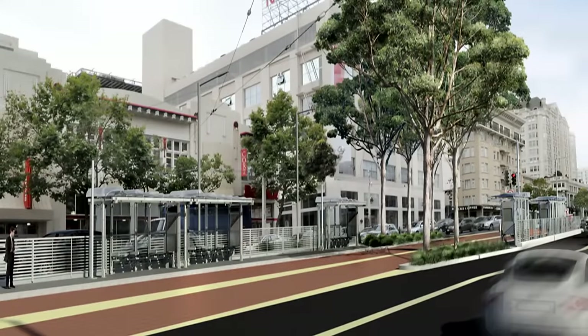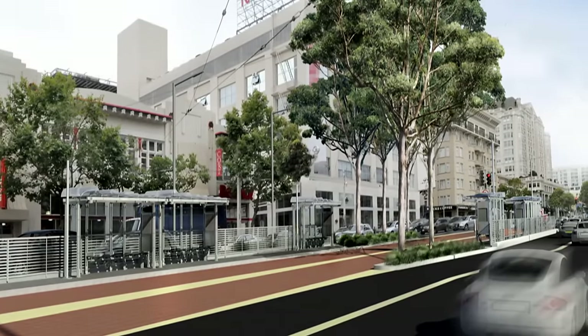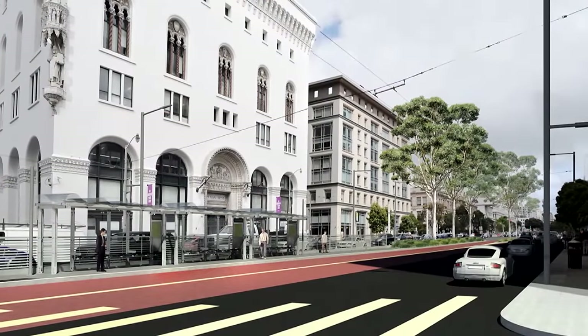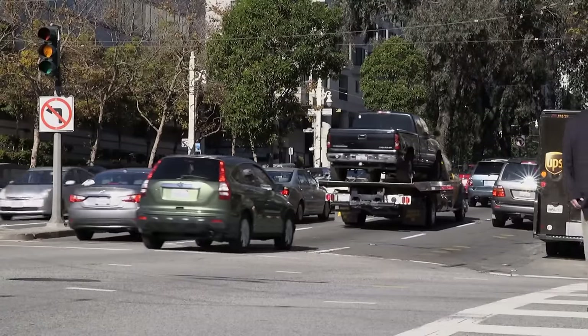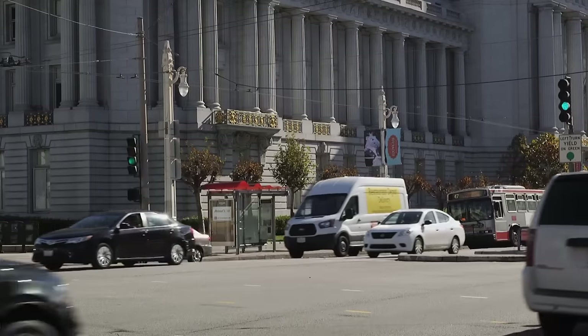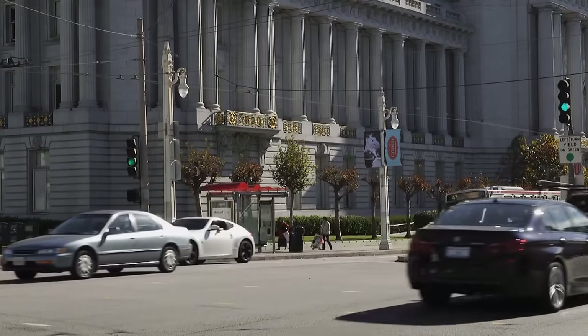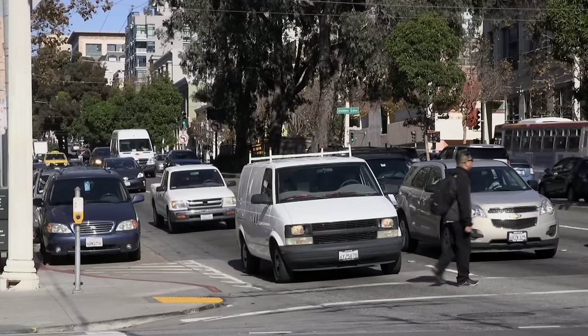We're eliminating, for the most part, left turns off of Van Ness onto the side streets. There are places right now where left-turning traffic backs up the traffic flow. We're upgrading all the traffic signals so that all the traffic — the Muni traffic in particular, but all the traffic — will flow more smoothly. There will be traffic impacts as we execute the construction, and we're working our best to minimize those impacts, but that will likely shift traffic.